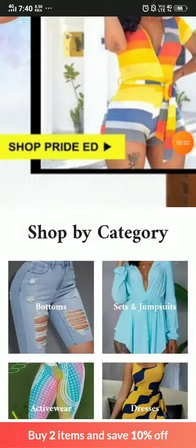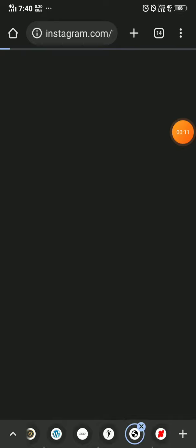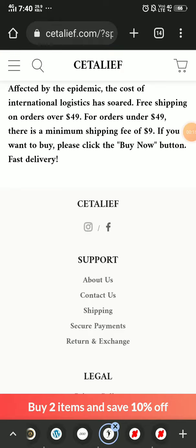I'm going to show you if this is a scam or a legit website with proof, so let's start. First of all, you will notice they have given the social media handle icons here, but if you click on them, it will just open the home page of Instagram — it will not open their page on Instagram.